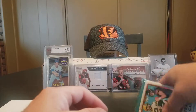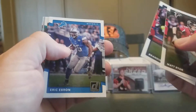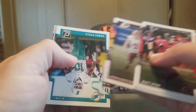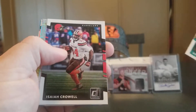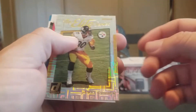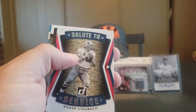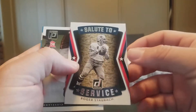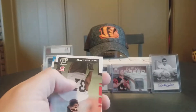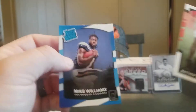And for the last pack — Matt Ryan, Brandin Cooks, Eric Ebron, Ryan Kerrigan, Kenny Stills, Isaiah Crowell, and a James Connor Elite Series. A Salute to Service Roger Staubach. And we have a Matthew Dayes Rookie and a Mike Williams Rated Rookie.